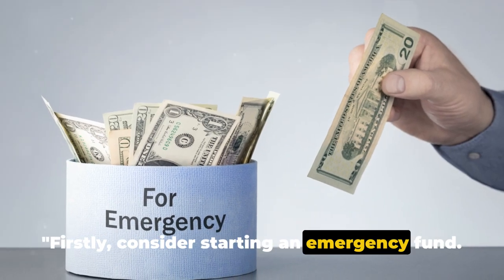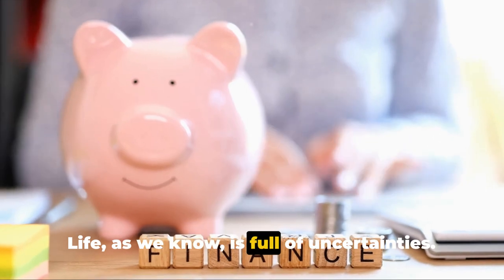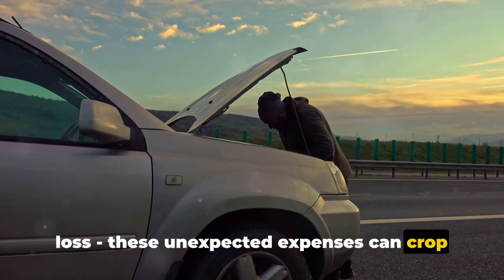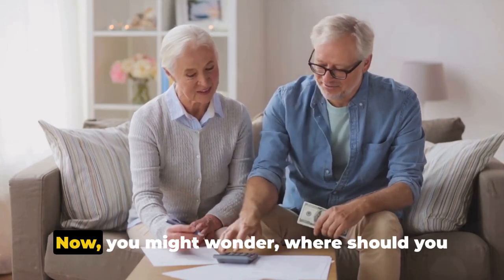Firstly, consider starting an emergency fund. The importance of having a financial safety net cannot be overstated. Life is full of uncertainties — a car breakdown, a sudden illness, a job loss. These unexpected expenses can crop up at any time. Having an emergency fund can provide you with a financial cushion, ensuring you're not caught off guard.